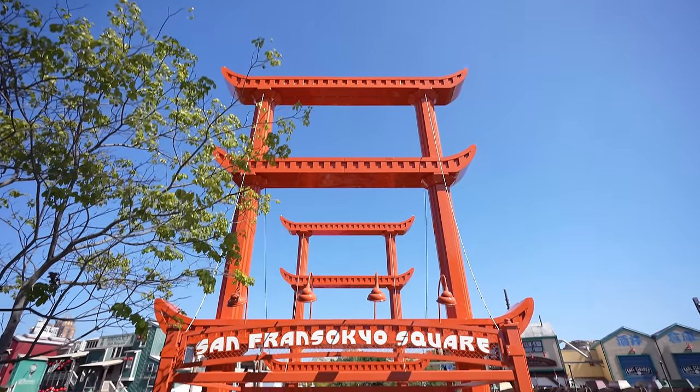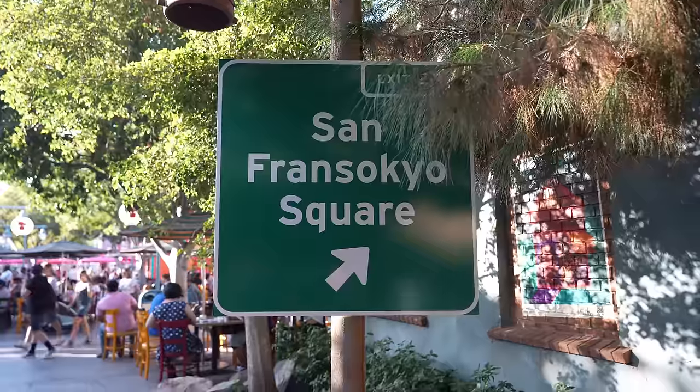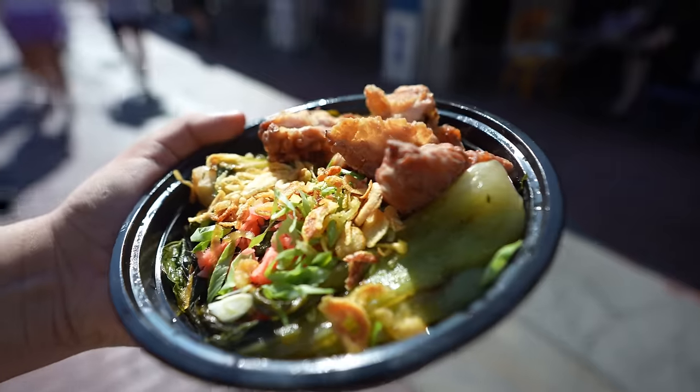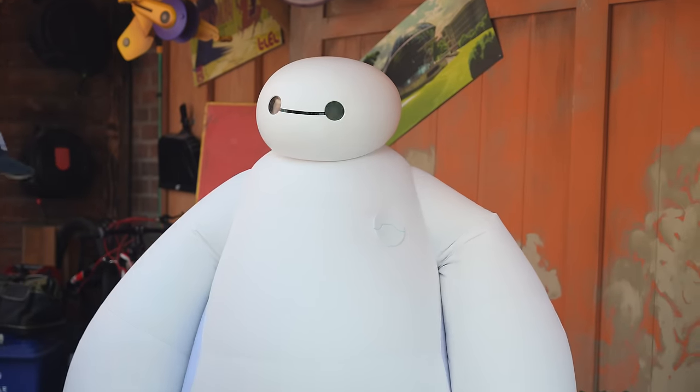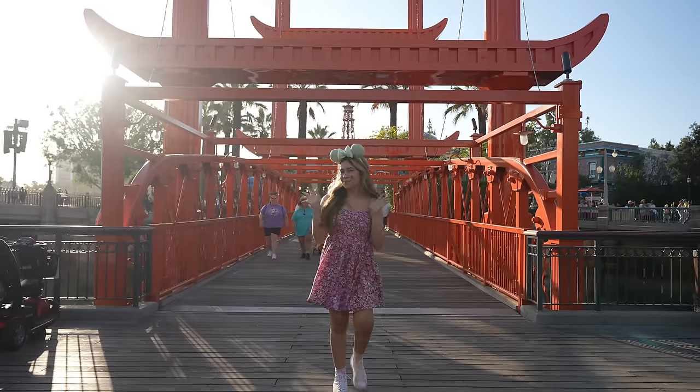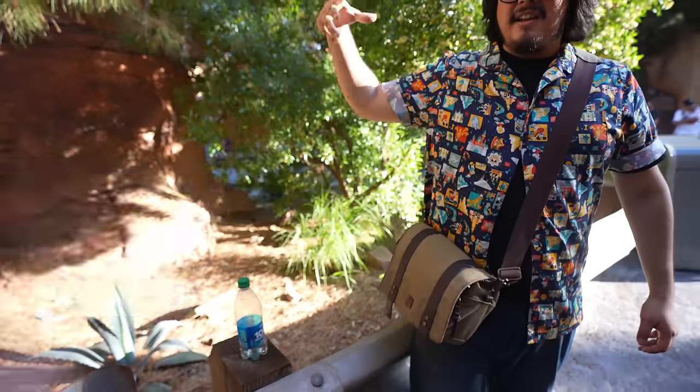It is the official opening of San Fransokyo Square here at Disney's California Adventure. Today we're going to be trying all the foods. We're also going to get a Baymax sipper, and Baymax is here. We're going to do a lot of great stuff and have a lot of fun. So why don't you join us today on this magic journey? Here we go.